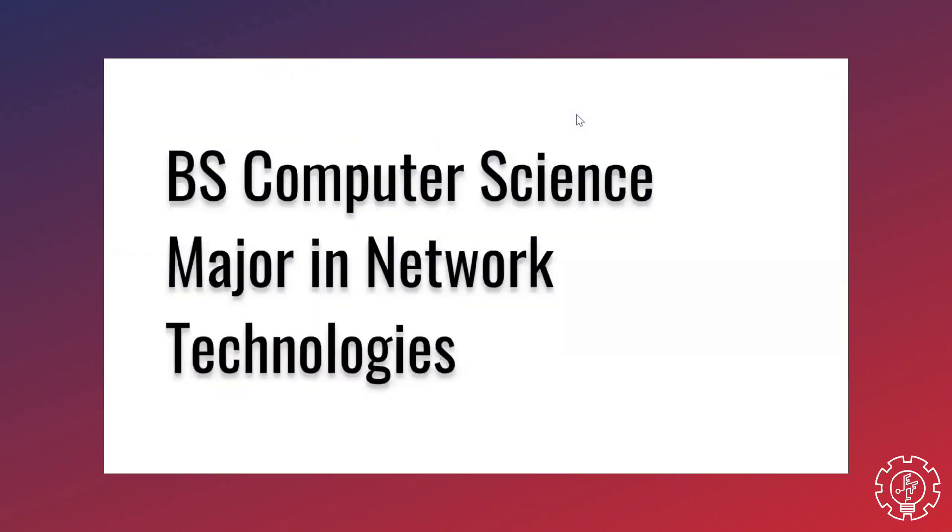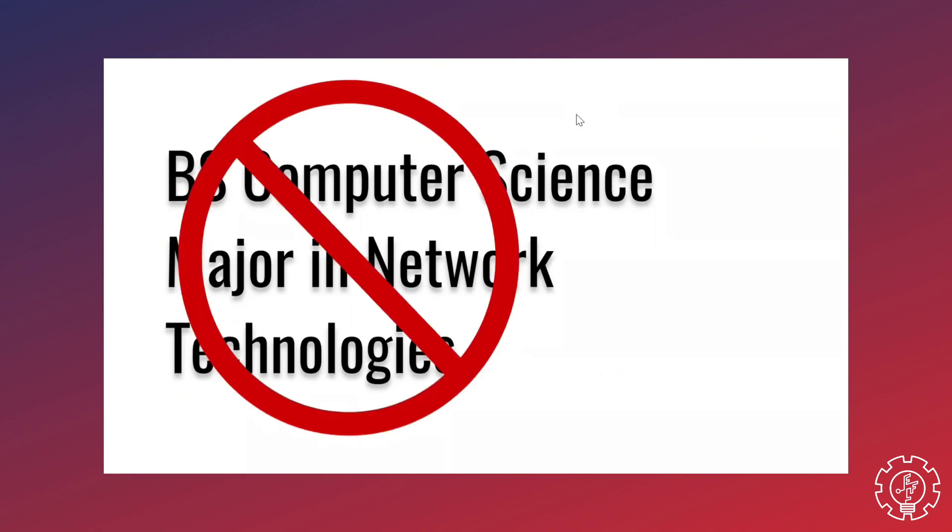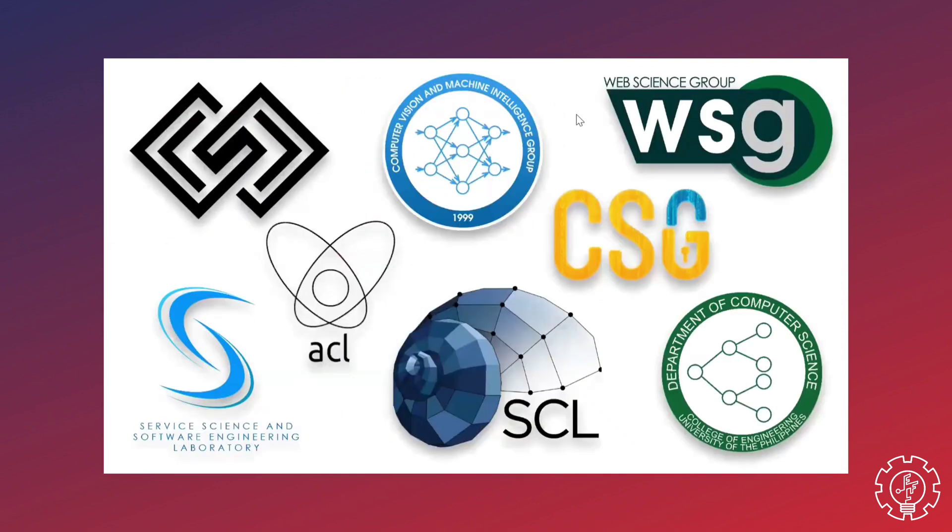So if you're looking to graduate with a specialization attached to your degree — like, for example, Bachelor of Science in Computer Science, major in Network Technologies — sorry to say, you may have entered the wrong university. But CompSci students still do get to experience a de facto specialization of sorts in the third year, when you take CS 198, 199, or 200 and join one of the eight research groups in the department.